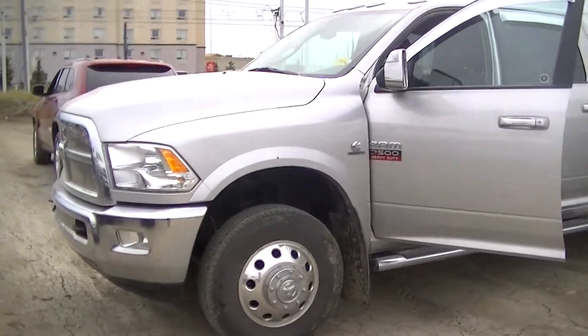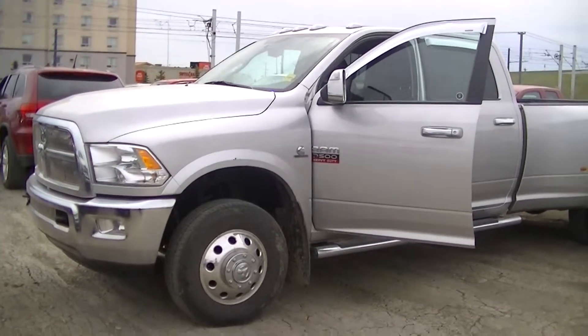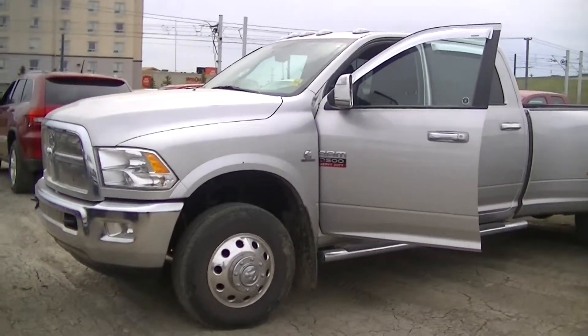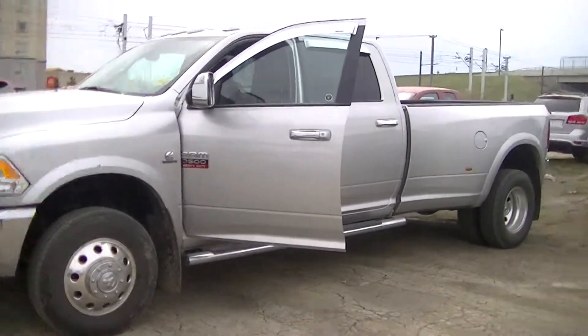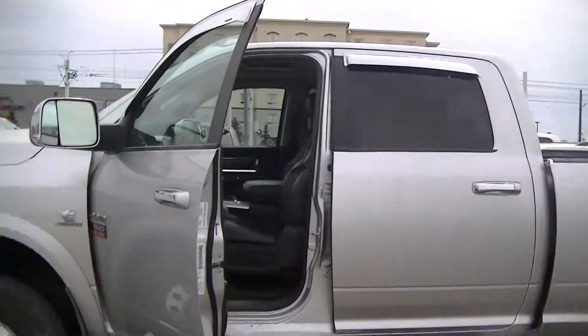Hi, this is Jackie at Londonderry Dodge. Jordan was a little tied up, so we asked him to do a quick walk-around video. This is the 2011 Ram 3500 Dually. It hasn't been through the detailers yet, so it's still a little messy, but here's a quick look at the outside.